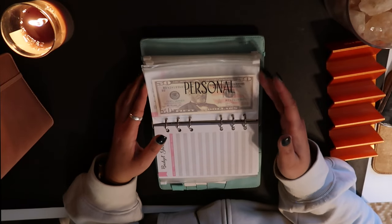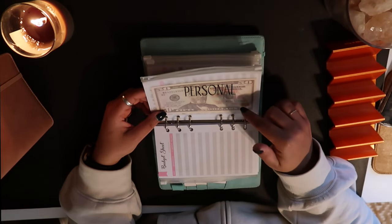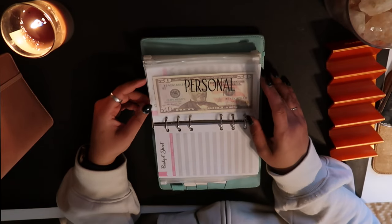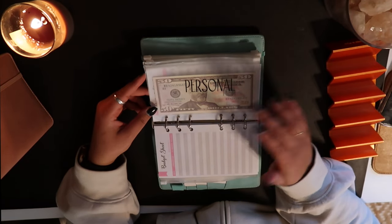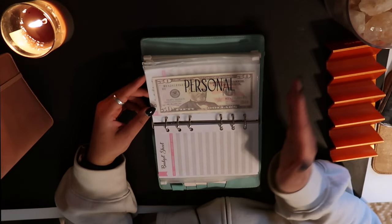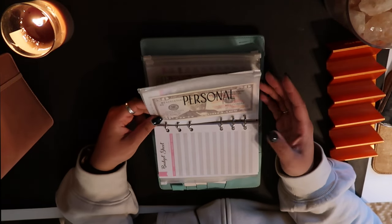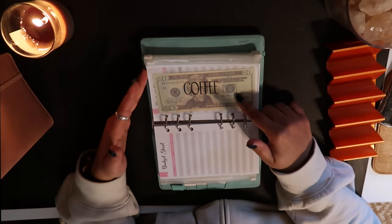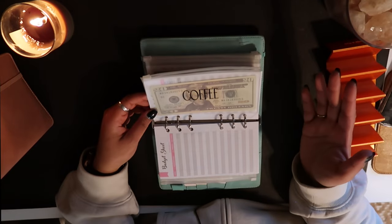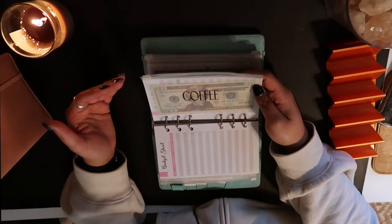Personal is the money I'm giving myself to spend throughout the month, really no questions asked. The fun thing about this is I'm actually doing a no-buy year, so in a lot of past videos I would use my personal budget and go to Target or TJ Maxx and buy a lot of stuff. I am not doing that this year. Coffee used to be for Starbucks, but I am no longer going to Starbucks — I am boycotting indefinitely, actually in perpetuity, and we know why.